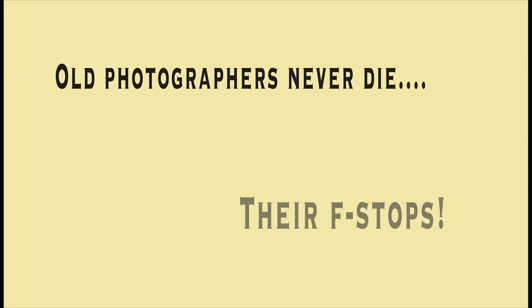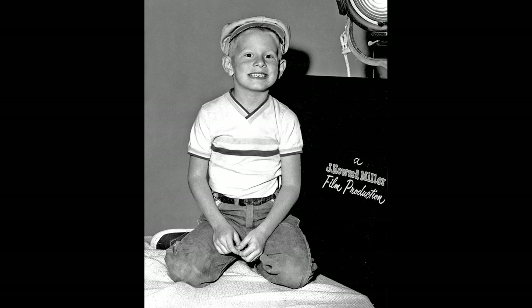Well, I think that's a wrap. I hope you enjoyed the show, and thank you so very much for watching. But before we roll the closing credits, I'd like to leave you with one thought.